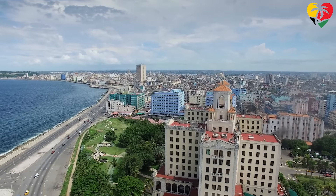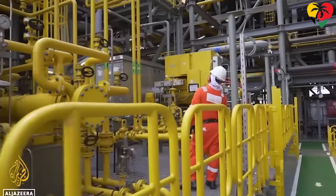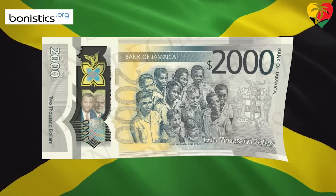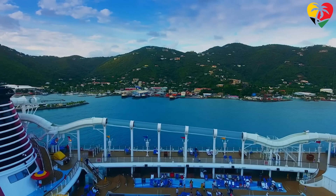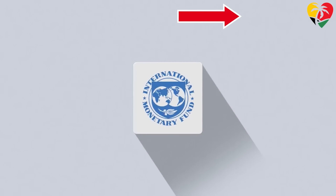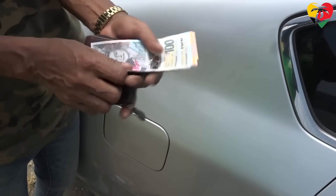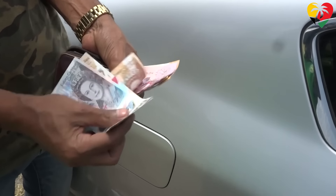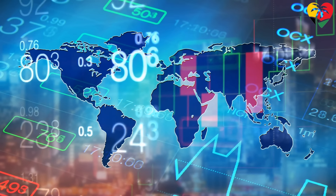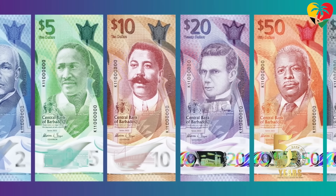In conclusion, the Caribbean is indeed a region with diverse currencies, reflecting the history and current economic circumstances of each country. While some countries have established their own currencies allowing them to chart their own monetary policy, others have adopted the currency of stronger nations which offer a level of stability. Overall, the currencies of the Caribbean are an essential aspect of the region's economic development and play a crucial role in the daily lives of its people. As the global economy continues to evolve, it will be interesting to see how these currencies adapt to meet the changing needs of the region.